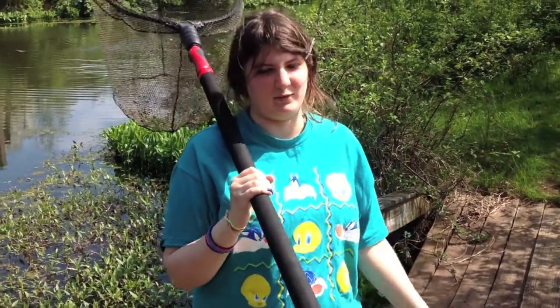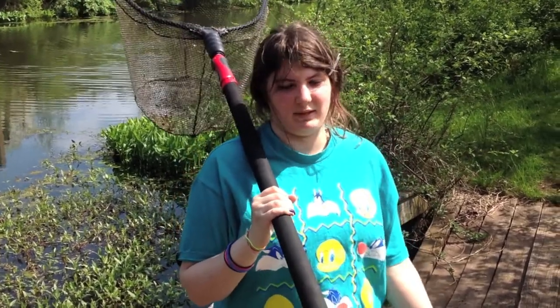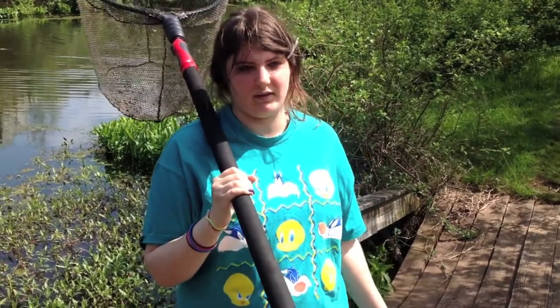I liked that I had to hold a turtle, and it was really interesting because I'd never held a turtle before. It was my first time, and I got to take a picture with it. It was really colorful and really interesting — really cool.